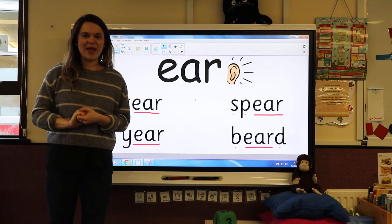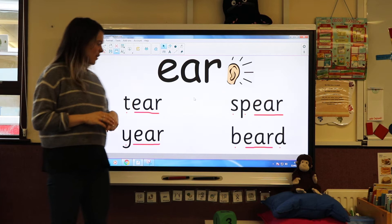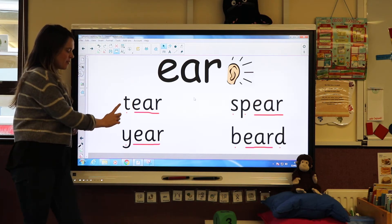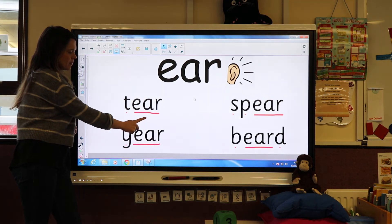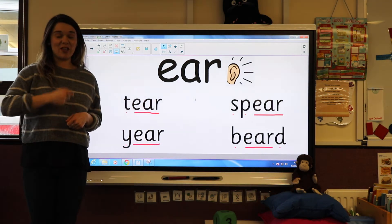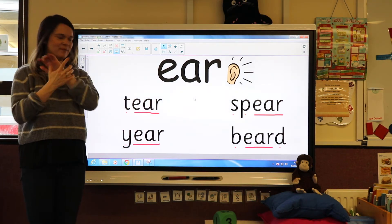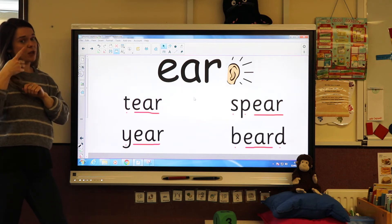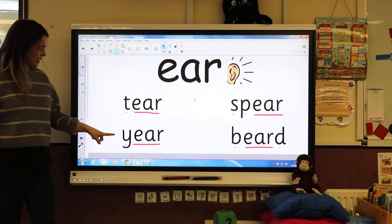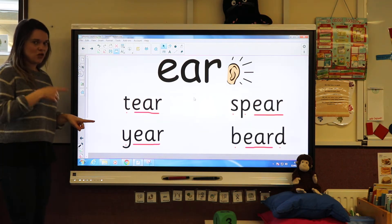Let's see if we can sound them out to read the word. Have a go at this one first — see if you can get it. Let's see if you got it correct. Can you do it with me? It goes: T-ear — 'tear.' Like if you were crying, you might have a tear. Okay, let's have a look at this next word. See if you can sound it out — just you this time.